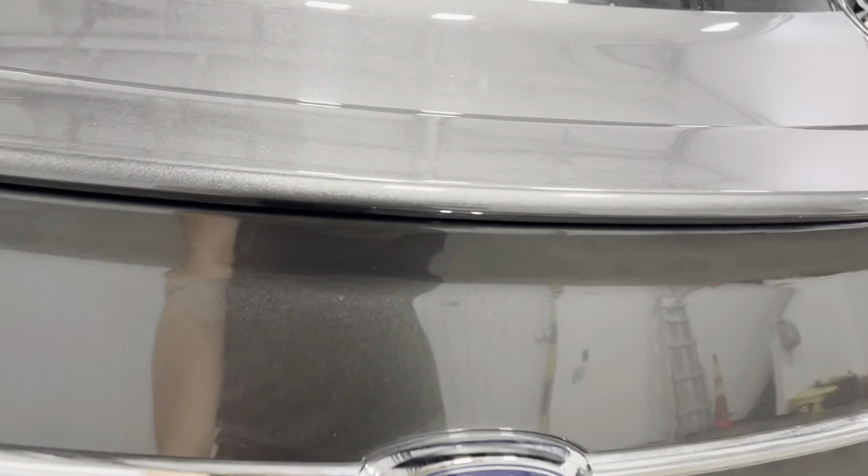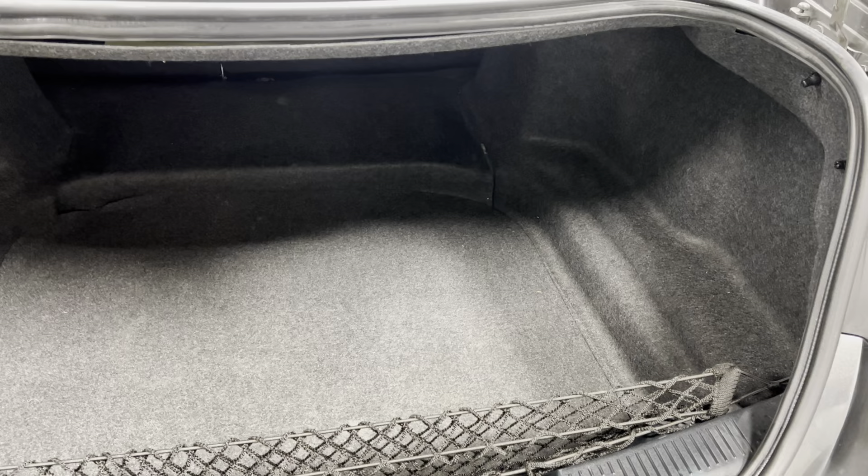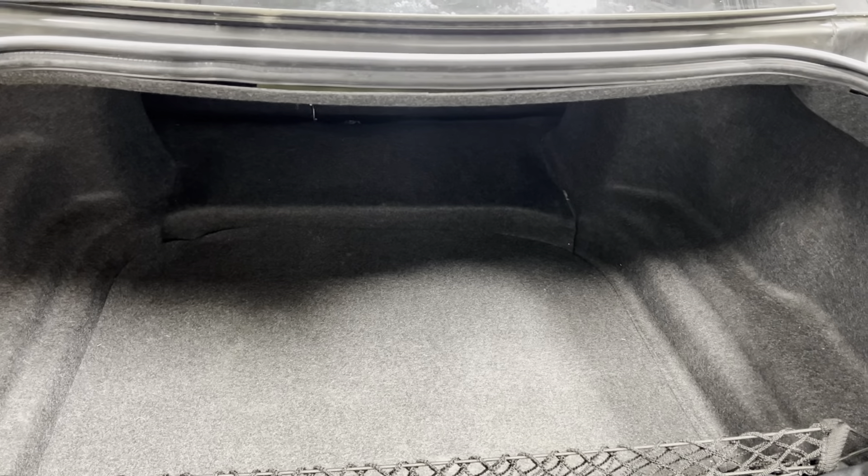Opening up the trunk — take a look, it's super clean with plenty of room. You can store ball bags and other gear in there. You've got the backup camera right there as well.